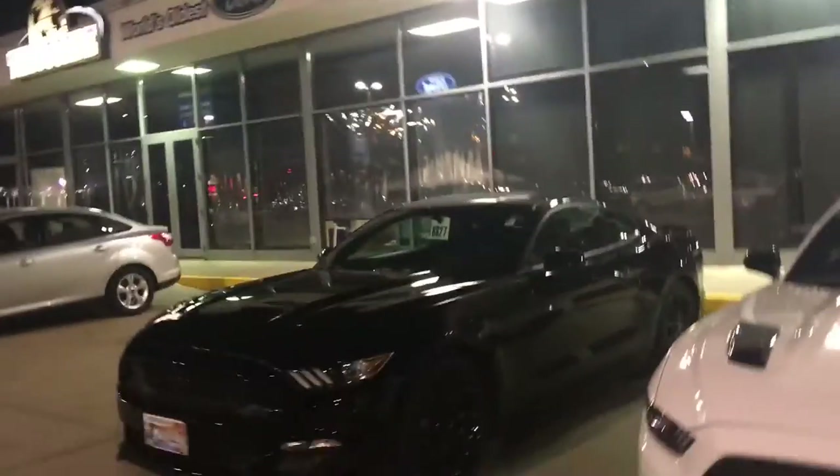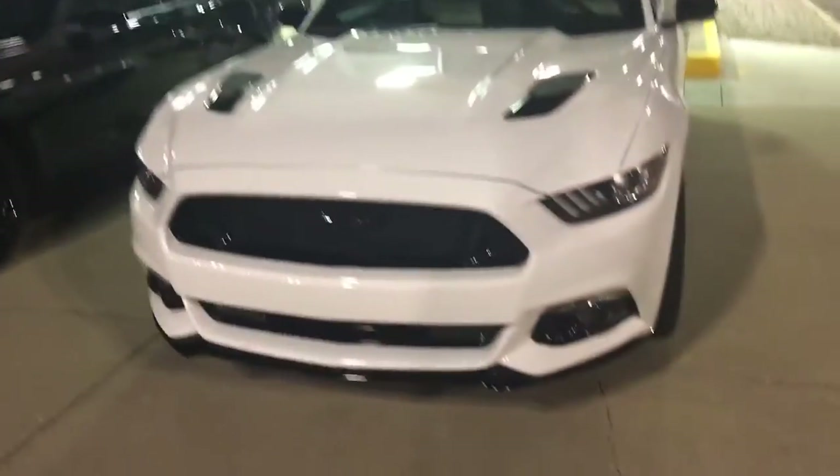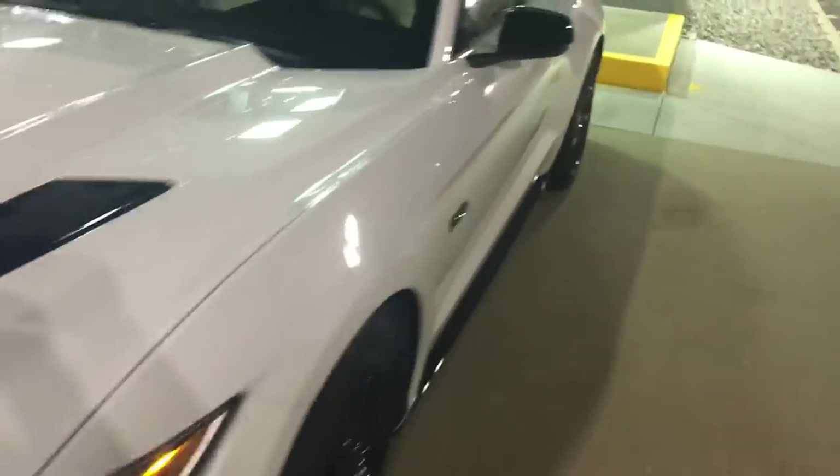I'm out here at 1044, the world's oldest Ford dealership — that's what they say. Looking at this awesome convertible Mustang GT. I'm not going to buy a convertible, but it's got a beige/tan leather interior and quad aftermarket exhaust on it. Pretty cool.